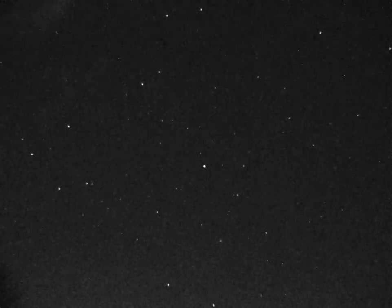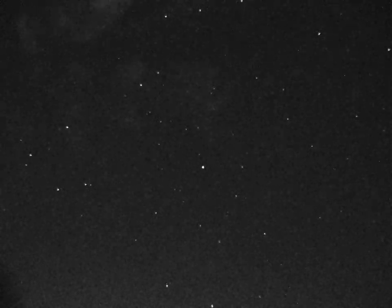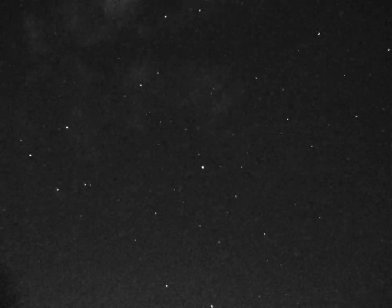As another stray satellite traversed the field, two more Starlink flashes slid past. I let the camera run a while longer in case there was more action to capture, only to record the clouds rolling in, confirming just how lucky we were.